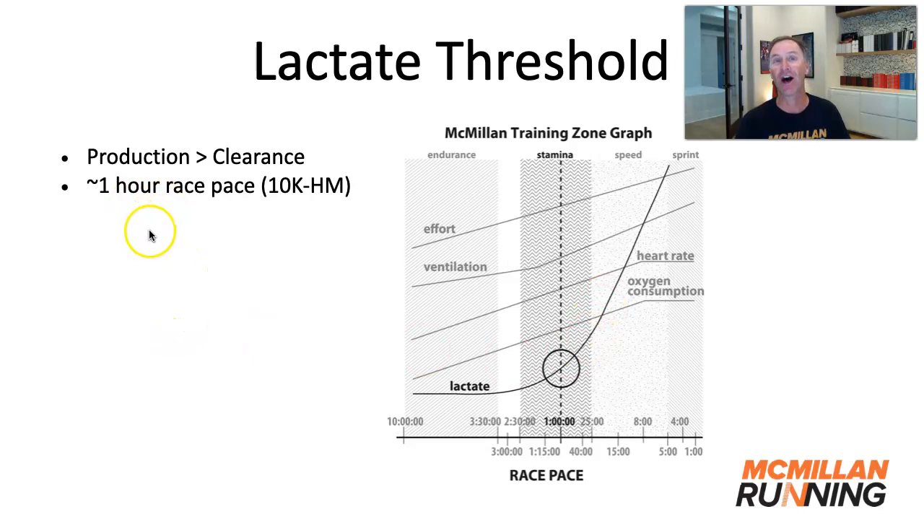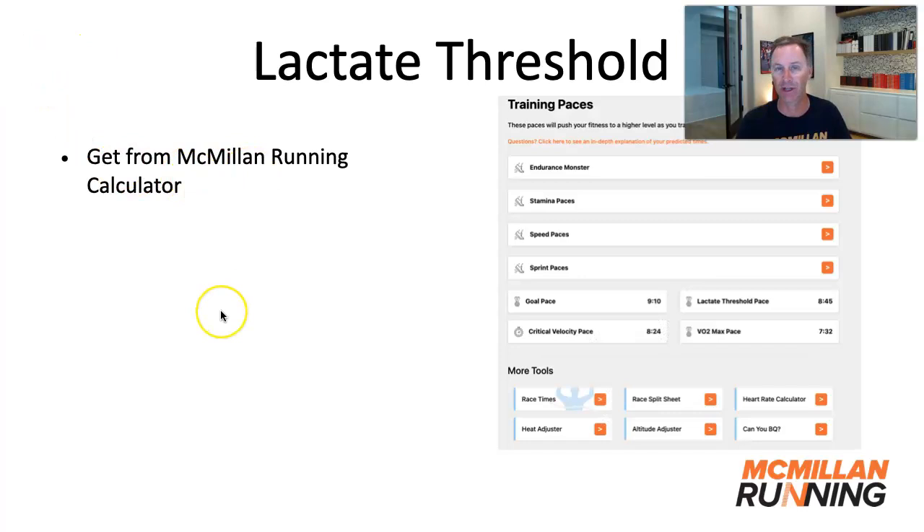One-hour race pace may seem like an odd distance to know, but I've actually made it easy for you in the McMillan Running Calculator. Just go to the calculator, put in your information, click on training paces, and you'll see the estimate for your lactate threshold pace listed right there. That's something you'll see improve as your training and racing improves.